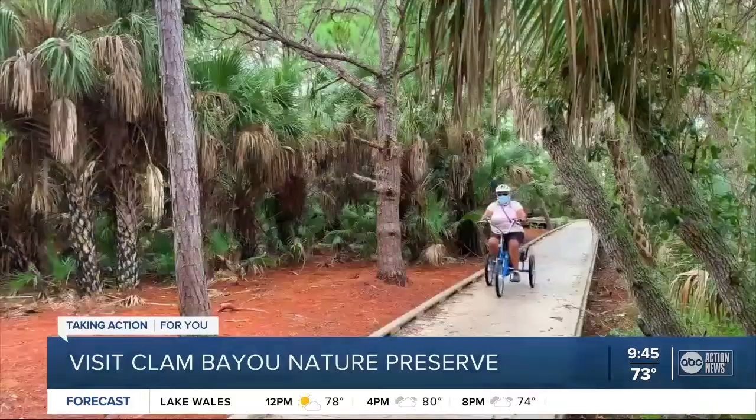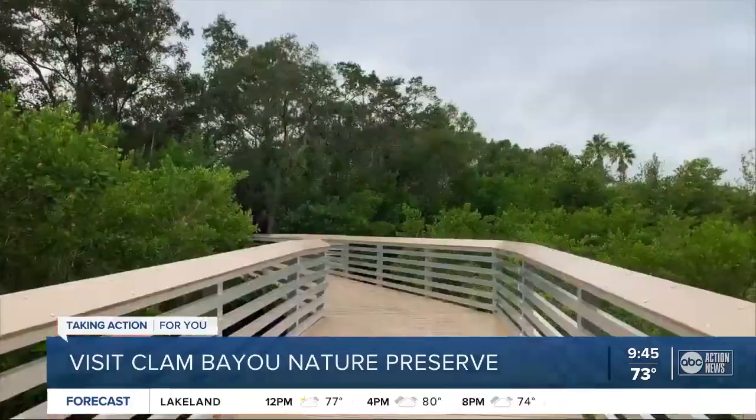It's beautiful. You've got the nature, you've got the mangroves. I come here to exercise and walk the trail. How many miles are you doing today? Five miles!